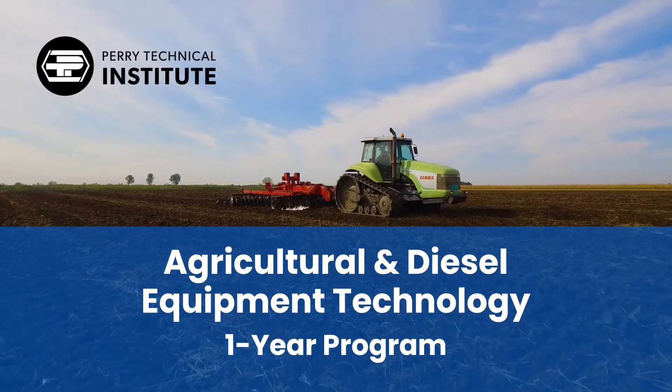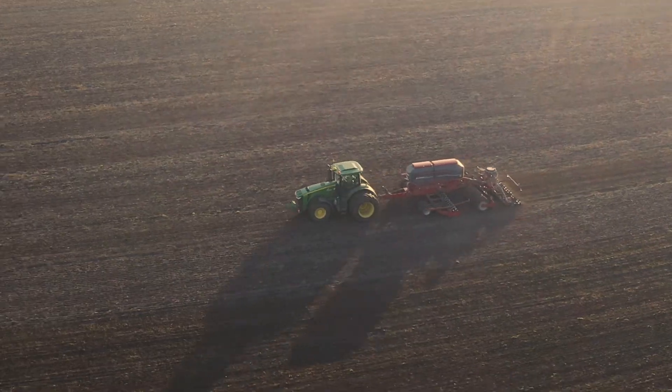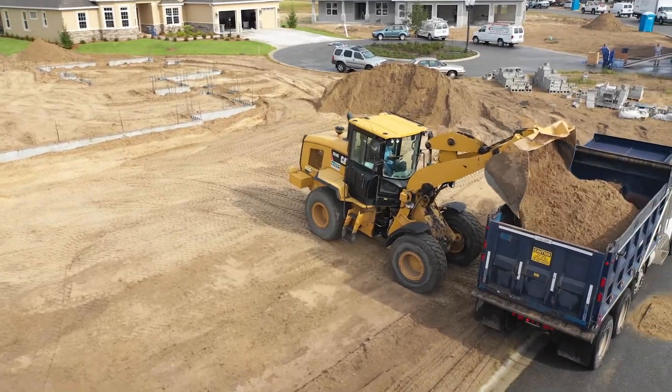The one-year Agricultural and Diesel Equipment Technology Program at Perry Tech prepares students for entry-level careers in agriculture, marine, manufacturing, and diesel-powered equipment industries.